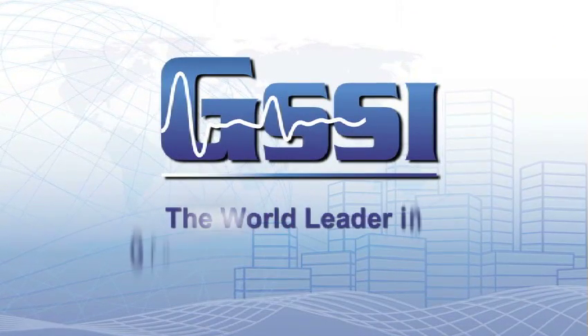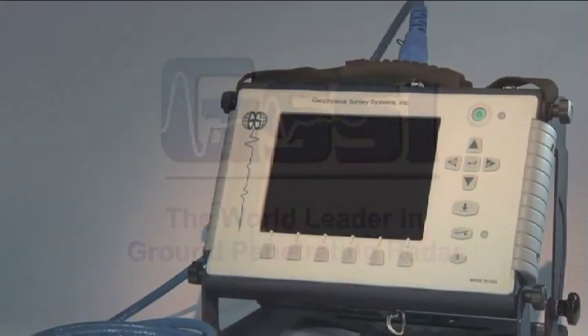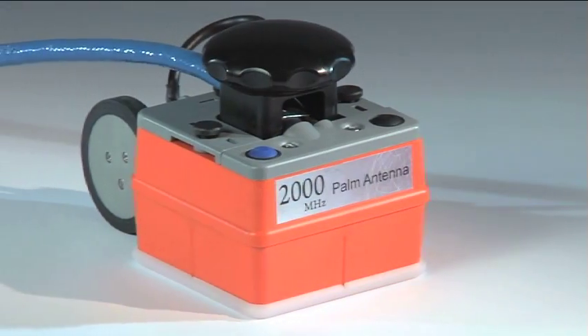GSSI, the recognized world leader in ground penetrating radar, proudly presents the newest addition to its line of concrete inspection products: the 2000 megahertz POM antenna.